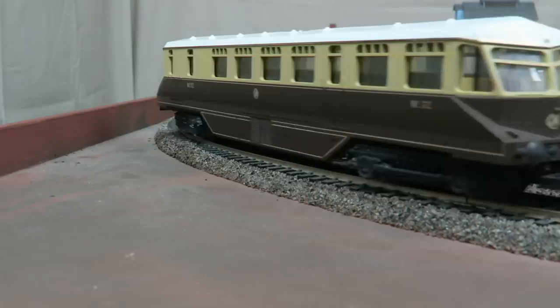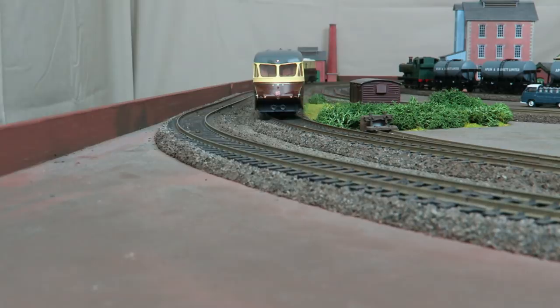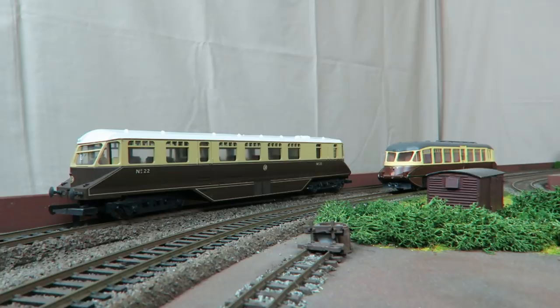In 1938 the Great Western ordered more railcars, but this time the Great Western were producing the underframes, bogies, brake gear and bodies, with AEC supplying the engines and transmission for construction at Swindon. Delivered in 1940, number 22 — seen here by Lima and having arrived with me in 1984 — was one of these railcars, and was intended just for branch line work.